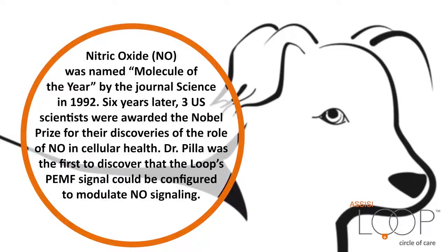Nitric oxide was named Molecule of the Year by the journal Science in 1992. Six years later, three U.S. scientists were awarded the Nobel Prize for their discoveries of the role of nitric oxide in cellular health. Dr. Pila was the first to discover that the Loop's PEMF signal could be configured to modulate nitric oxide signaling.